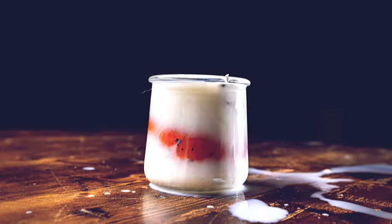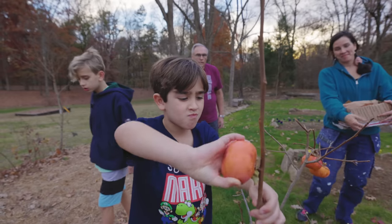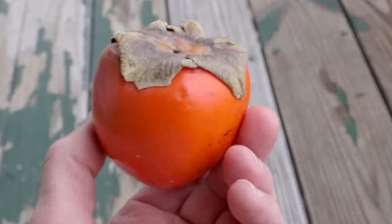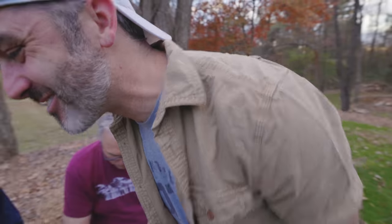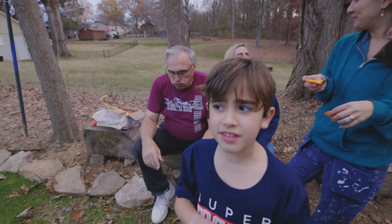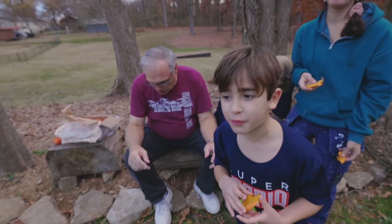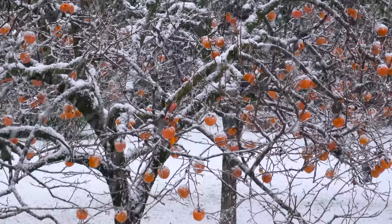Today we will be discussing the science, and we will be doing a taste test with some of the Fuyu persimmons in my yard. And then I have some of the astringent type — I'm not going to tell them what the surprise is for that, but we'll see how they react. I don't think this is anybody's favorite fruit. So we're going to talk today about a bunch of things you probably didn't know about the persimmon, which is just an incredible fruit.